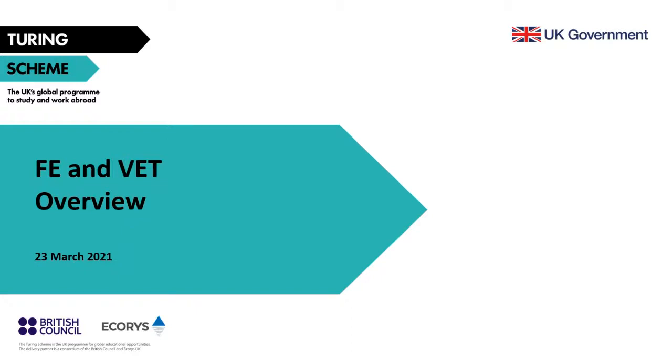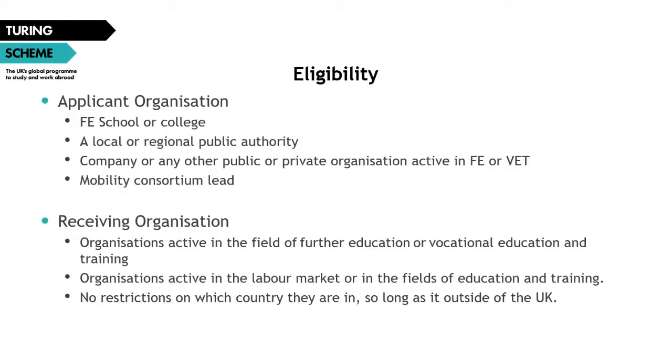We'll begin by looking at the eligibility criteria for organizations applying for funding. An FE and VET study and traineeship mobility project must comprise one or more of the following: an FE college or school active in the field of FE or VET; a local or regional public authority, coordination body, or other organization with a role in FE and VET; a company or public or private organization hosting training or working with learners or apprentices; or a company applying on behalf of a mobility consortium.